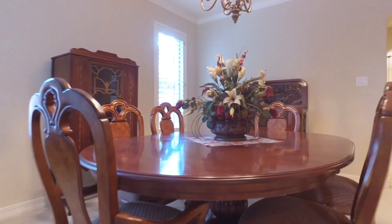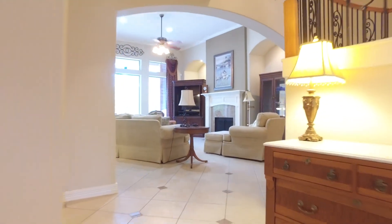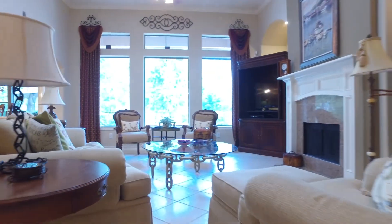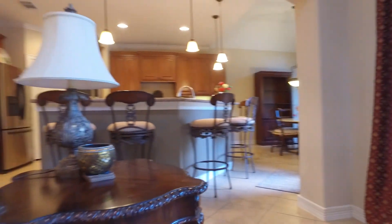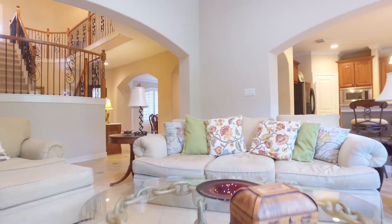As you enter, you're immediately drawn into a wall of windows at the back of the home. There's a gorgeous family room, a dining room, and a study down the beautiful hallway. Into the family room with a fireplace, natural light, and a gorgeous view — the kitchen is just right here with the open concept floor plan.